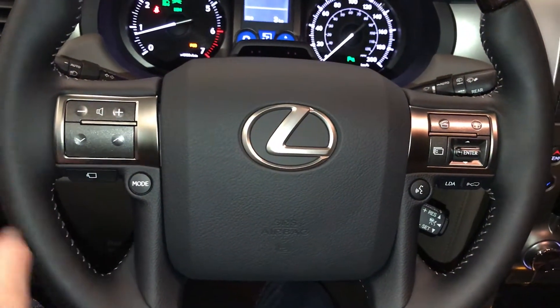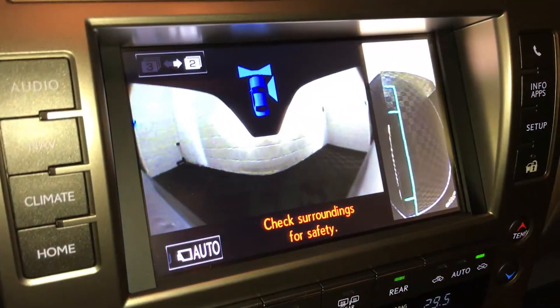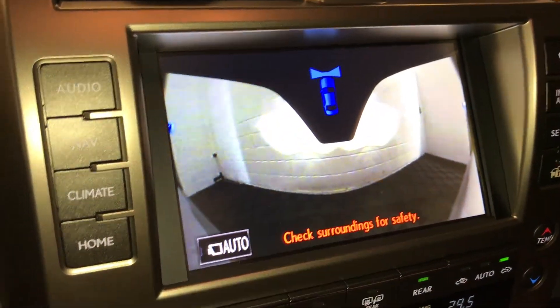This right here is your wide view for the front, rear and passenger side, with a vehicle icon to show you what you're looking at.